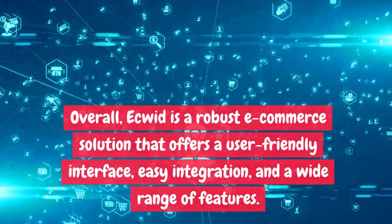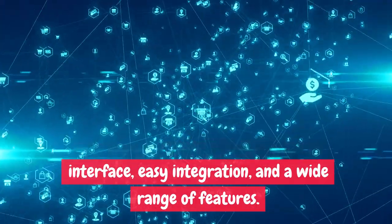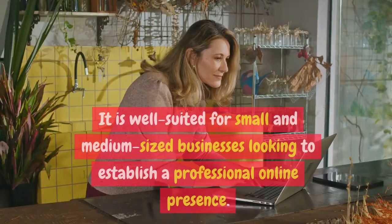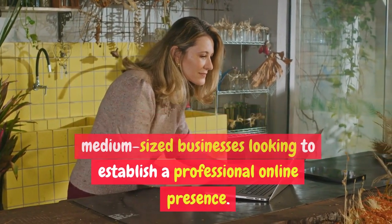Overall, Ecwid is a robust e-commerce solution that offers a user-friendly interface, easy integration, and a wide range of features. It is well suited for small and medium-sized businesses looking to establish a professional online presence.